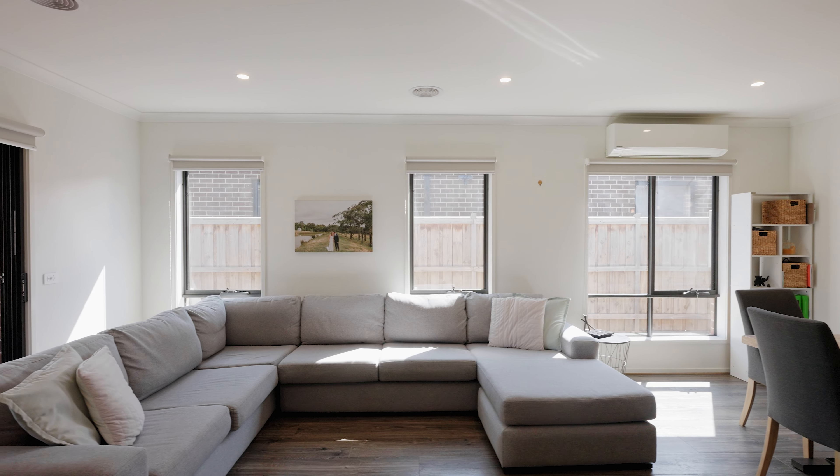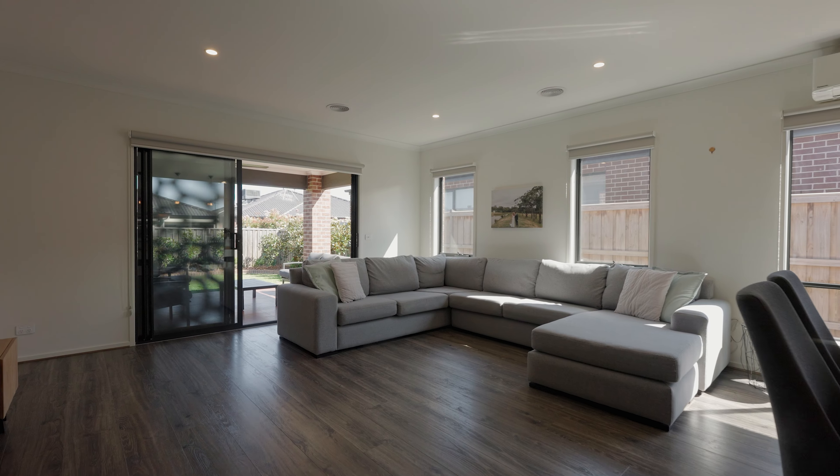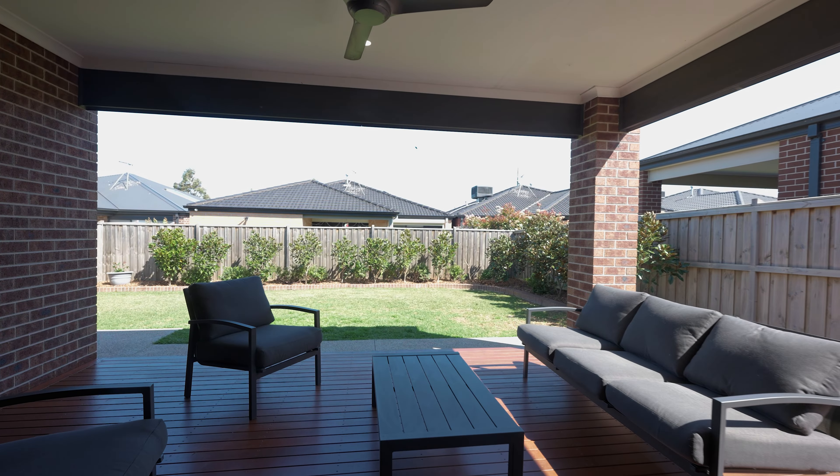Now the best bit is, this overlooks your meals and main living, and flows out into your gorgeous alfresco and beautiful backyard.